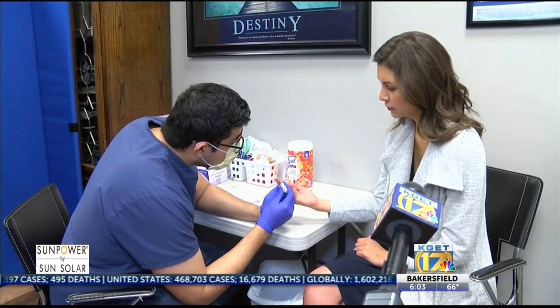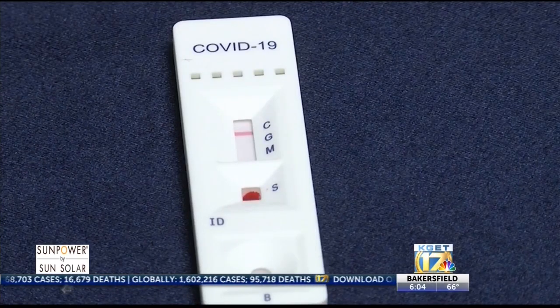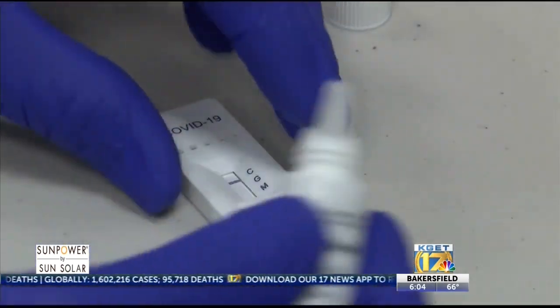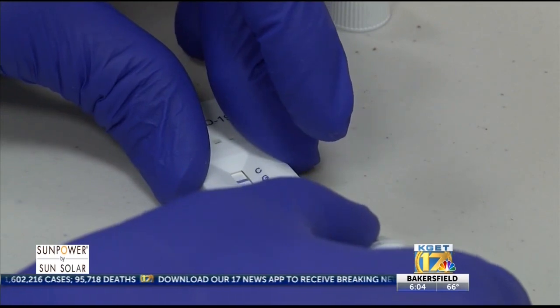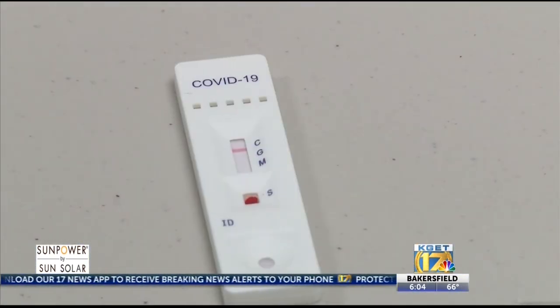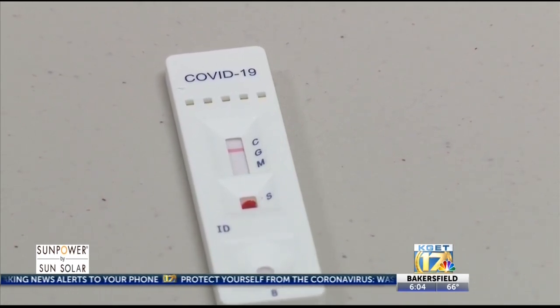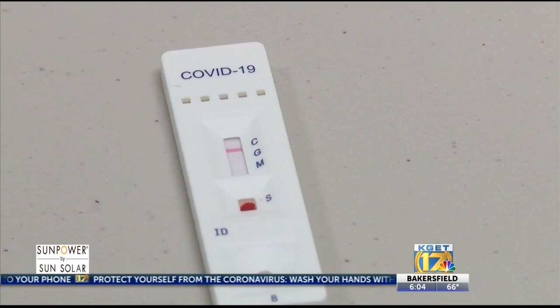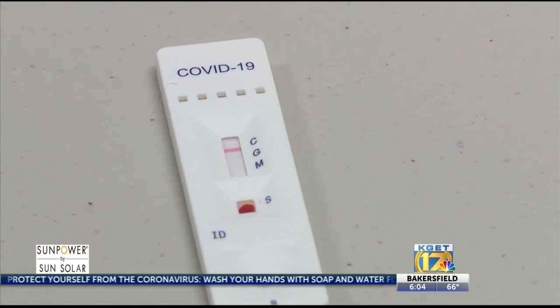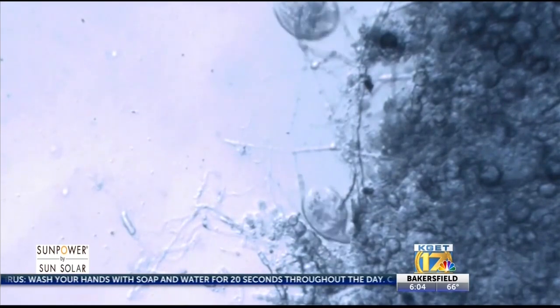The test involves taking a blood sample — all it takes is one drop of blood. The blood goes on the testing strip, then a buffer solution is added. The testing strip looks for two different types of antibodies. The letter C simply tests that the strip is working. You'll want to look out for G and M: G means your body has fought off the virus and developed immunity, while M means your body is currently fighting the virus. The test will detect COVID-19 at two weeks since exposure, and it all takes about 10 minutes.